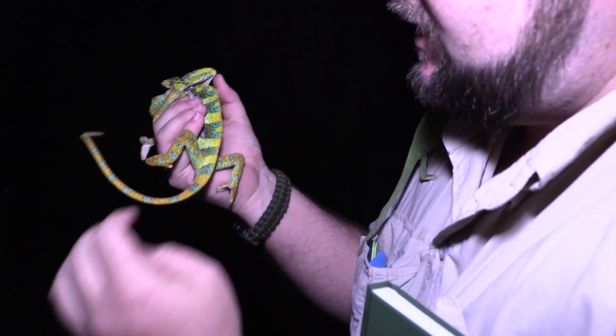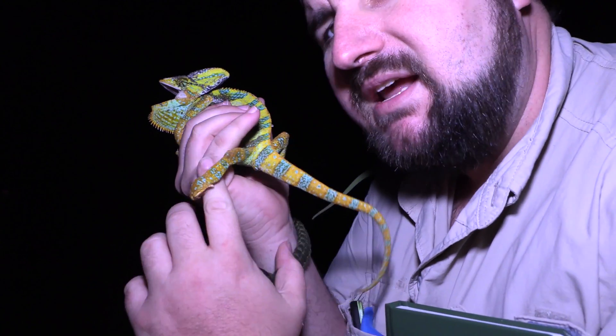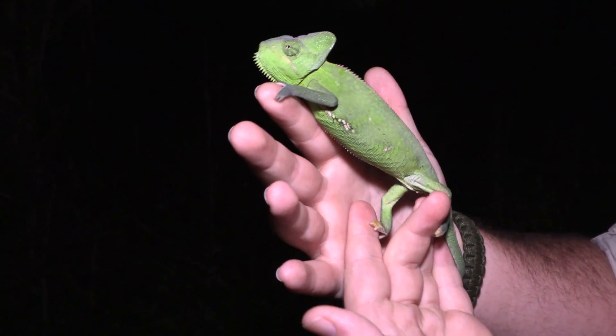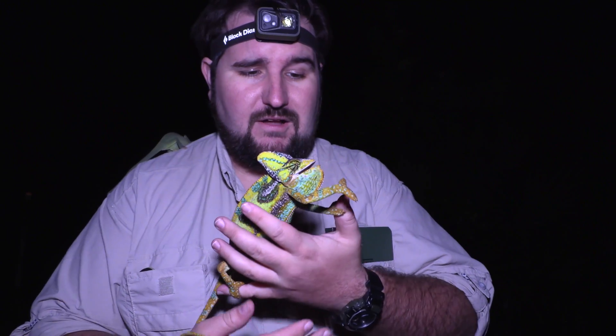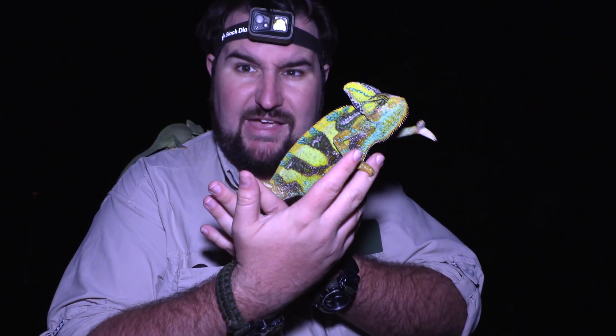On the backs of our male's hind feet, they have these little nubs called spurs. Those spurs help them grip onto the female when it is time to breed. Veiled chameleons are a very rapidly reproducing species — the males live about eight years.